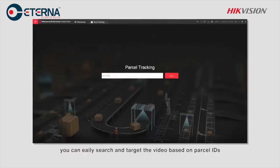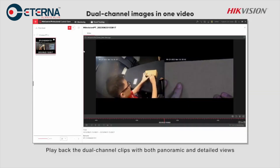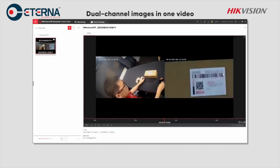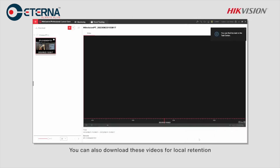With HikCentral Professional, you can easily search and target the video based on parcel IDs at each checkpoint. Playback the dual-channel clips with both panoramic and detailed views. You can also download these videos for local retention.